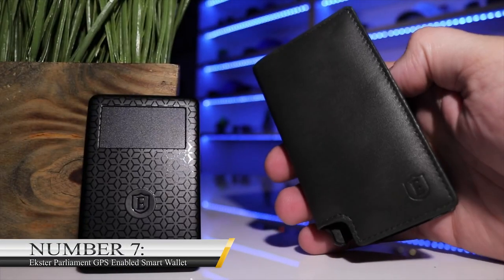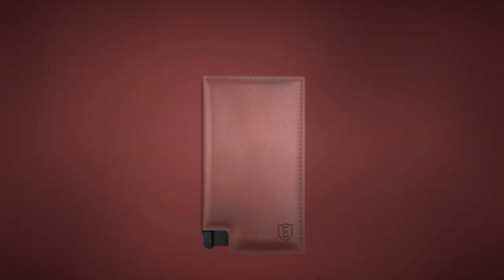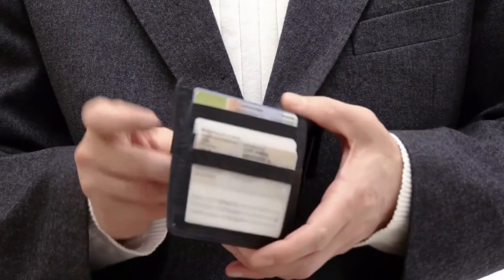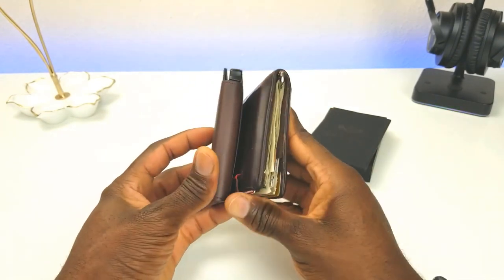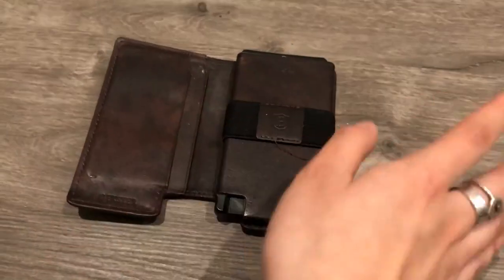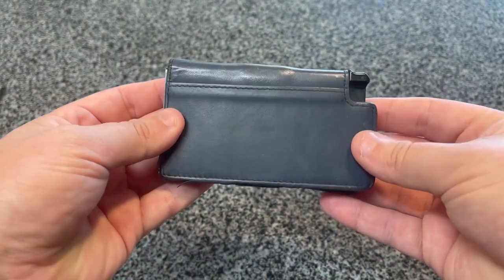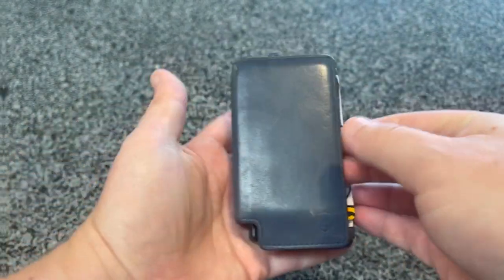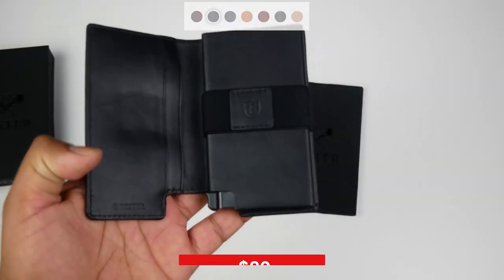Number 7: Exeter Parliament GPS Enabled Smart Wallet. As technology advances, so do the accessories around you. If we flashback to some years earlier, men's wallets could only carry cash or cards, which are so easy to lose. But today, everything is so developed that wallets now come with GPS. A good example is the Exeter Parliament Smart Wallet. This wallet is a smart type that comes with a GPS tracker — there isn't any fear of losing your wallet again because you will undoubtedly locate it on your phone. This wallet costs less than $100, selling for $89.